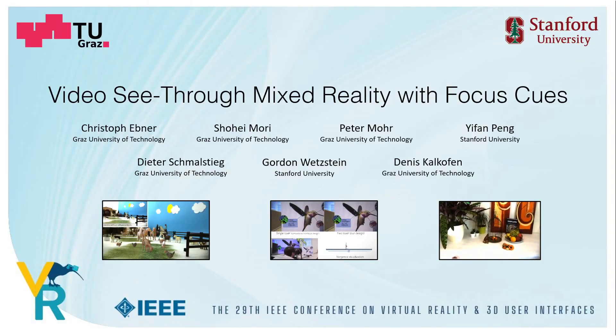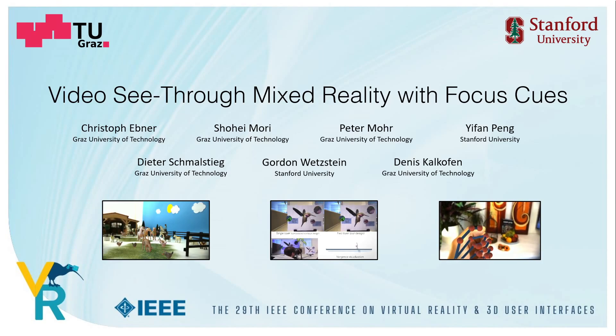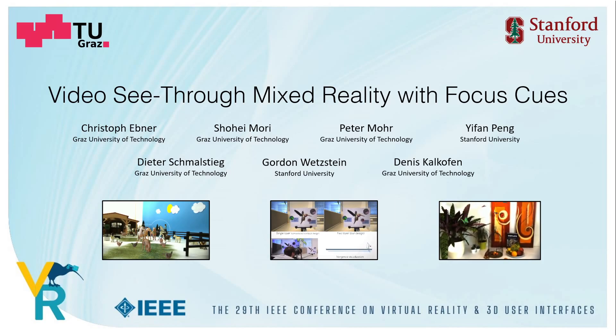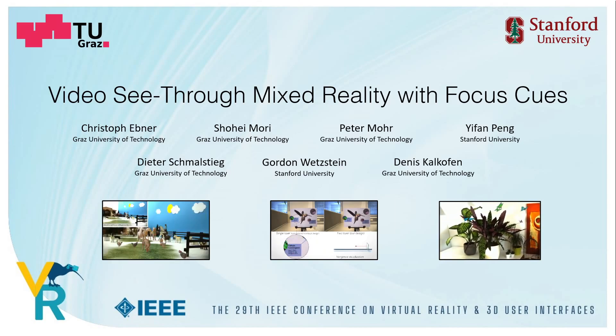That's it from my side. If you are interested in our work, refer to our paper, which also contains a much more detailed description of the rendering and capturing pipeline and further limitations and discussions regarding the display. Finally, I want to thank my co-authors, and thank you for listening. I'm looking forward to your questions.